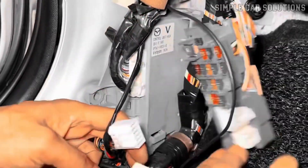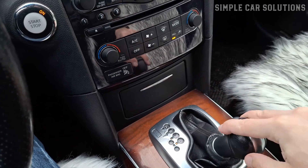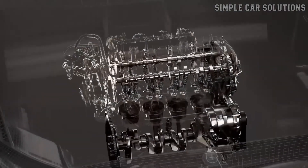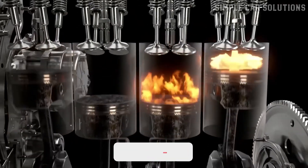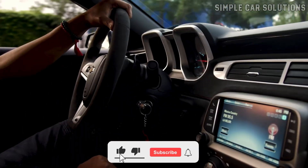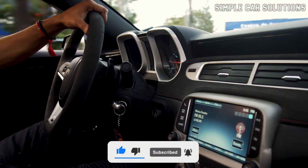Each module handles specific functions. For example, the TCM controls gear shifting and other transmission-related tasks, while the ECM manages engine performance including fuel injection, timing, and sensors like the O2 sensor. The BCM, on the other hand, is responsible for all the electronic systems in the vehicle's body.